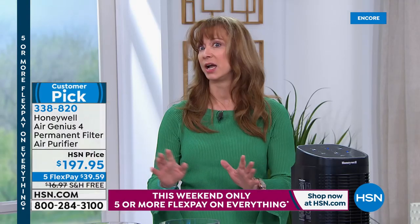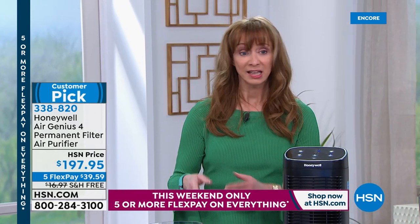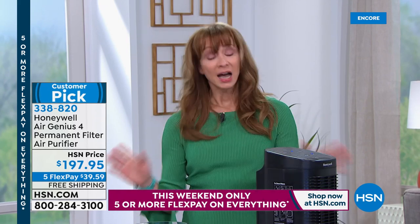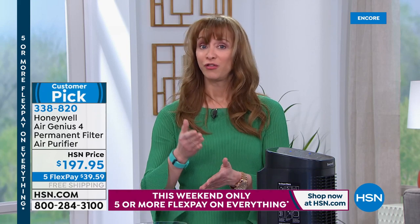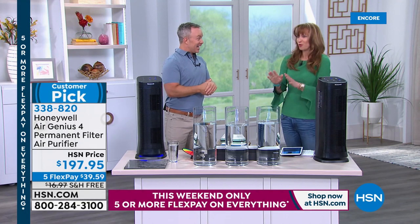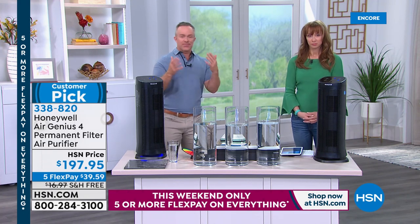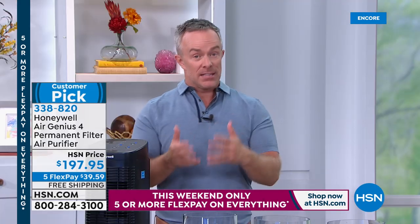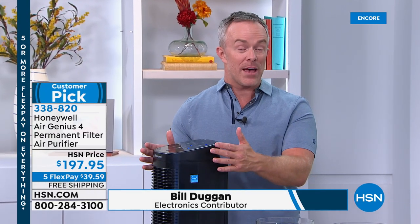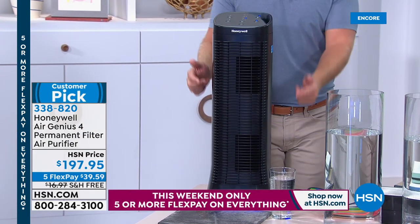Five-year warranty, which is crazy. Every Honeywell air purifier we've sold here at HSN has gone on to be a customer pick. In honor of this weekend, it's a five-pay flex pay with just over 700 units available. And the key point: no filters to buy ever — permanent filtration. Honeywell has revolutionized how we clean the air. We've seen air purifiers that do a great job, but normally after a few weeks or months you have to spend more money on replacement filters.